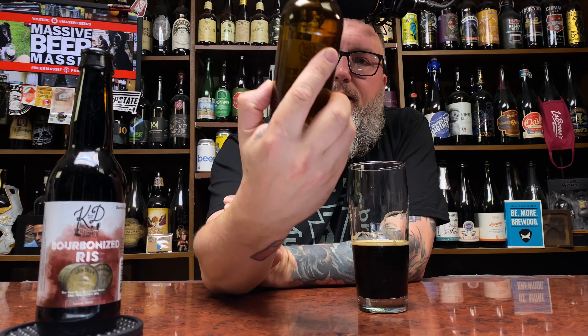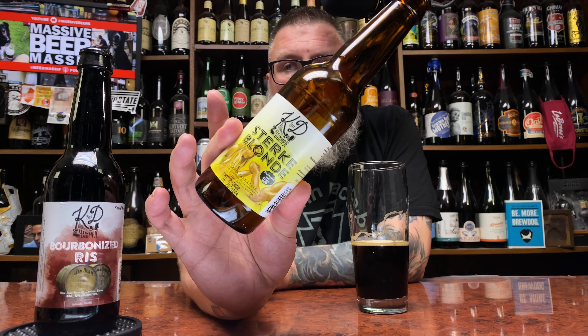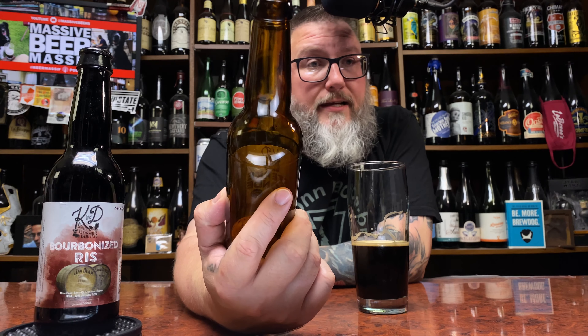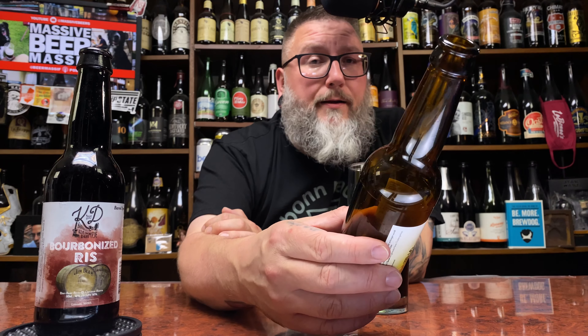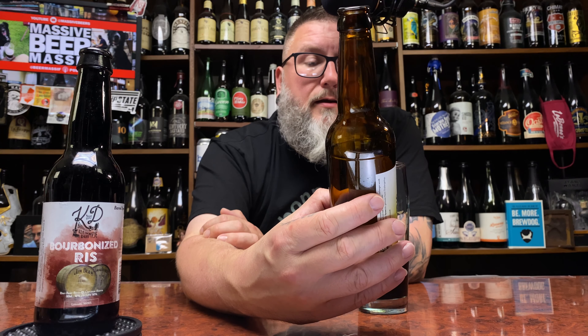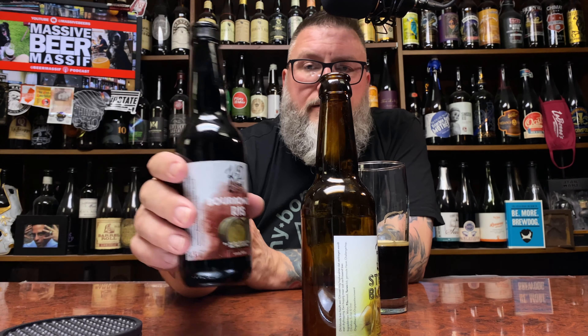That other beer was their Steric Blonde — a dry-hopped lager. I actually liked it quite a bit. I thought it was tasty and fun. I said it reminded me of Jack's Abbey IPL, which I think is very high praise. You'll see that video when it comes up.